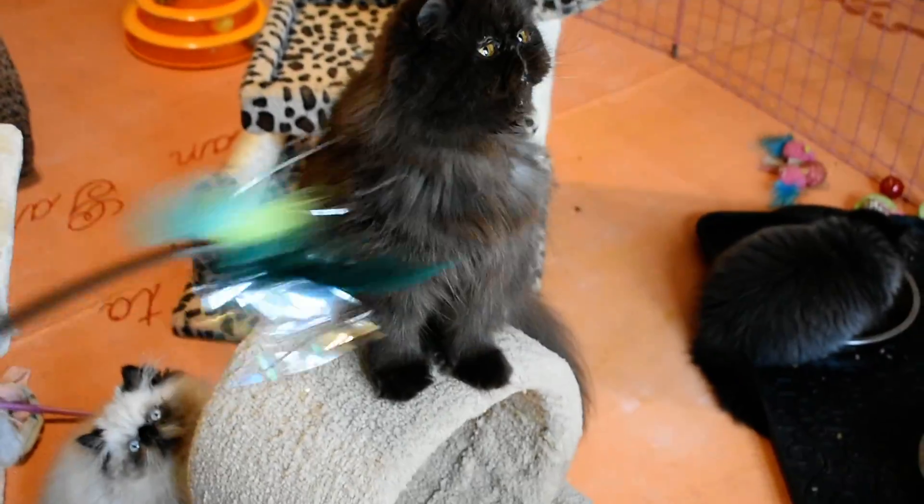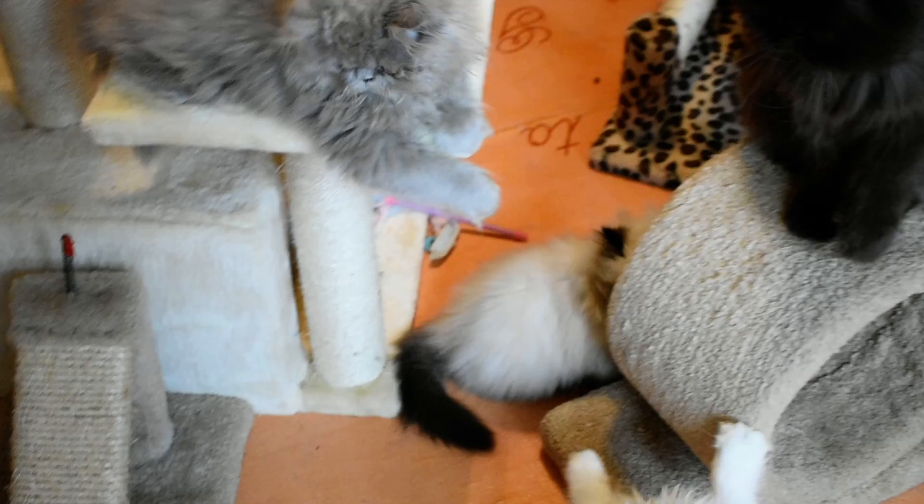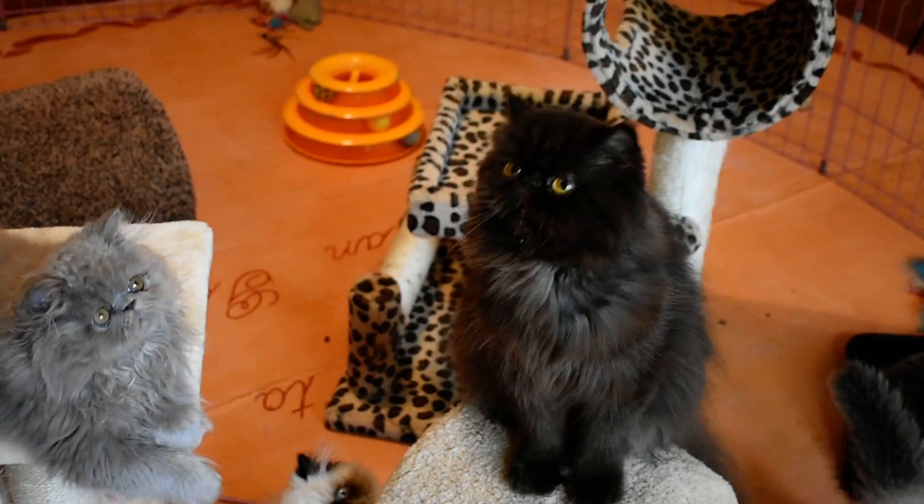By the way, Delphinium's available also — she's been already spayed, and that's for these kittens' moms. Bye for now.